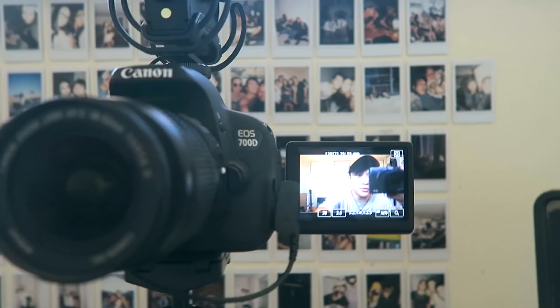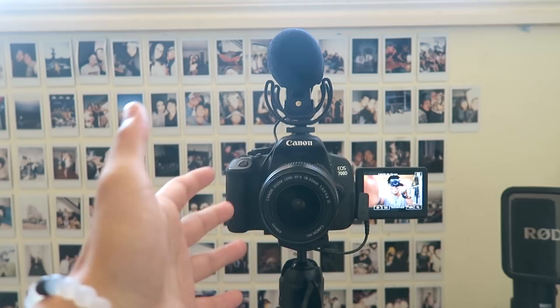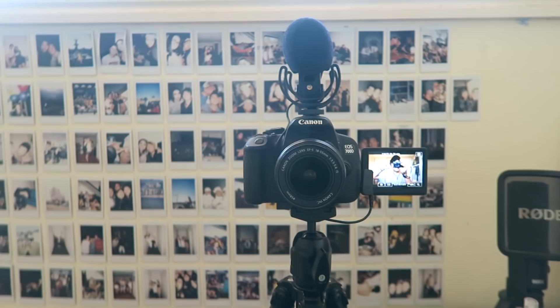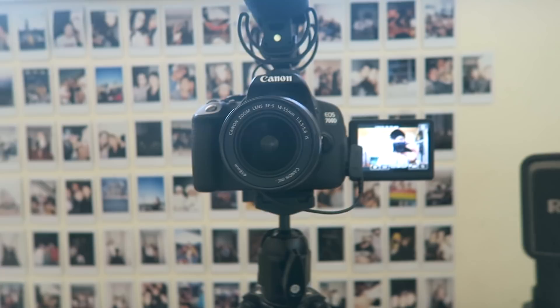You guys are probably used to this view, but this is what I'm used to when I'm filming. I sit here and this is my view — this is what I talk to. At first I found it really daunting and really scary and hard to get used to, but in the past few years I've gotten a lot more confident about it. So thanks, guys.